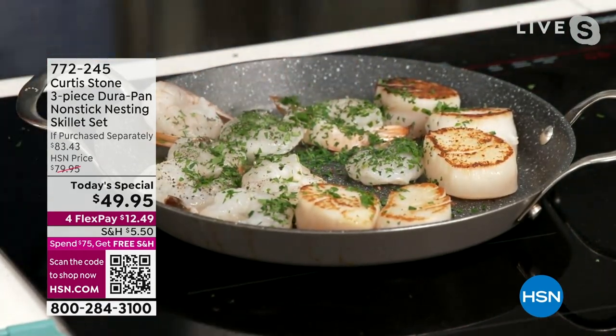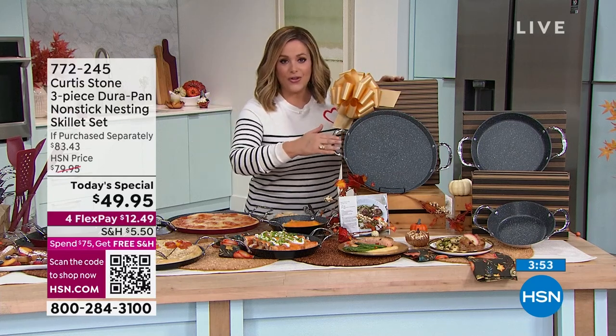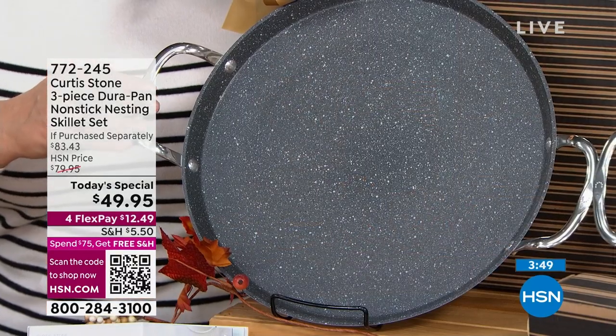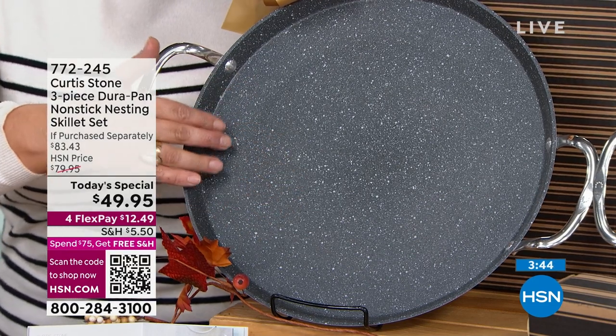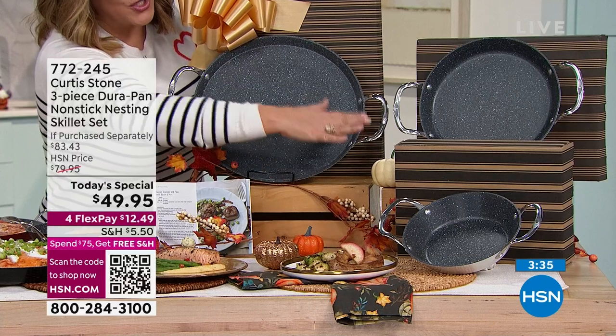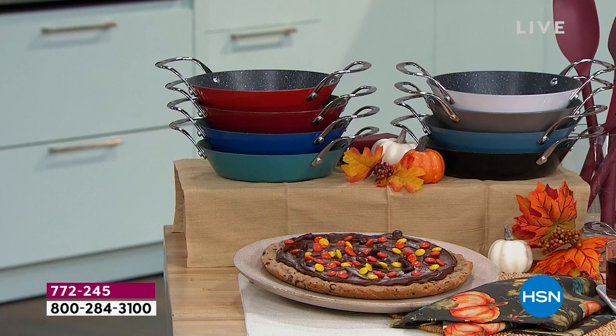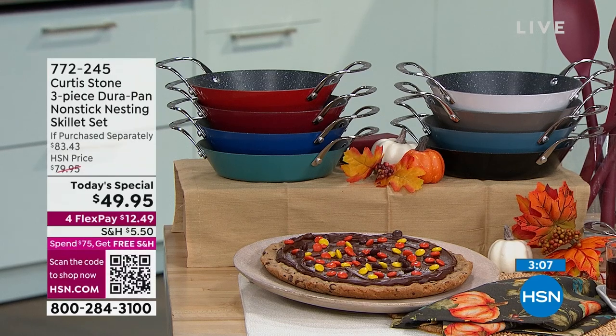I want to show you the value here again. A lot of us are cooking more at home right now because we're trying to save money — so you've got to get the right tools. The 13-inch griddle skillet alone is $39.95 by itself. That means you're getting the 10-inch for $5 and the 8-inch for $5 — for $10 more, two more pans, individually boxed. Item number 772-245. No cooking with fats, butters, or oils unless you want to. Metal utensil safe — 40% off the retail value for one day only. You get the 8-inch, the most popular 10-inch, and that 13-inch size for $49.95, less than $50.